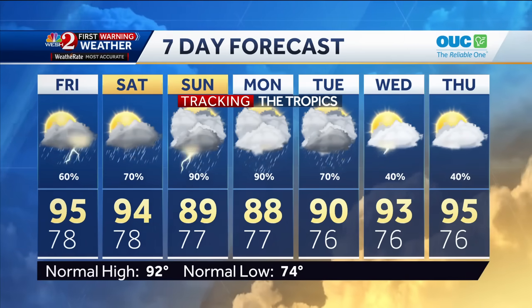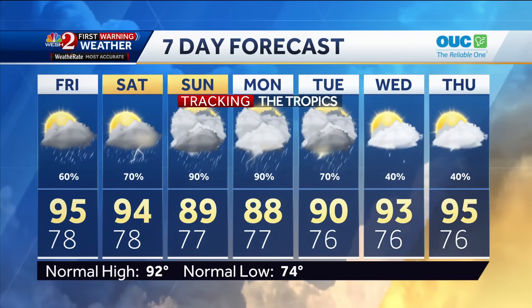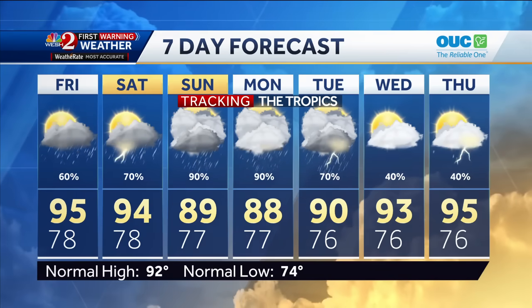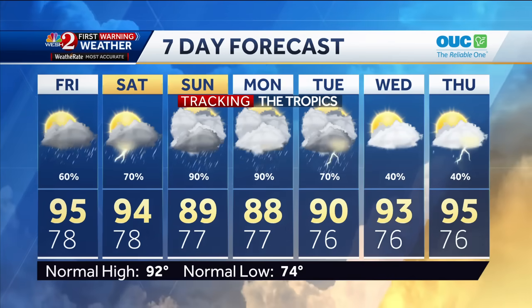Here's a look at your Central Florida certified most accurate forecast: high rain chances through the end of the week, soaking tropical downpours early next week. Coming up in the next half hour, I'll show you why we could see this possibly become a hurricane as it enters the Gulf of Mexico, and I'll show you the intensity models as well.